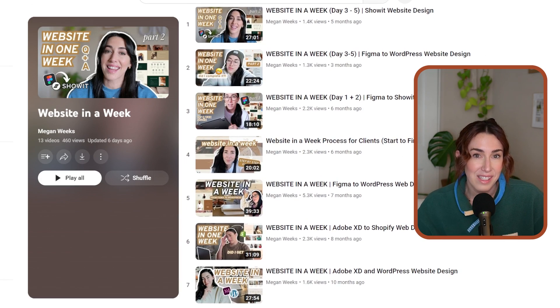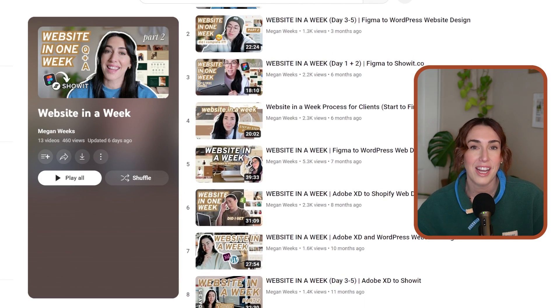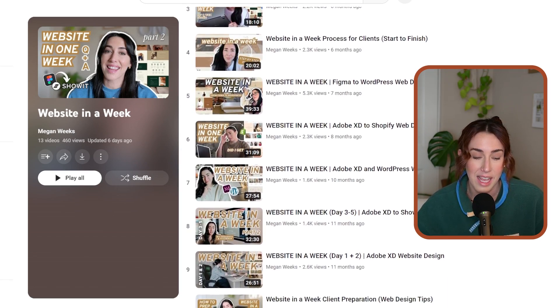Since that last video was posted, I have actually changed the service that I'm providing my clients, which is now called website in a week. If you've been to my channel before, you've probably seen a lot of my vlogs or behind the scenes of how I make a website in a week actually happen. In today's video, I want to talk you through the steps from start to finish — what I do when I onboard clients and when I hand off the website to them. So without further ado, let's jump into the video.